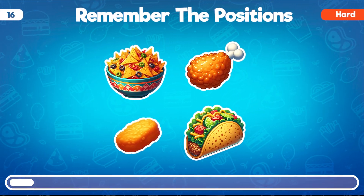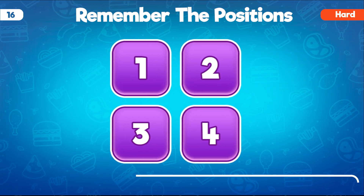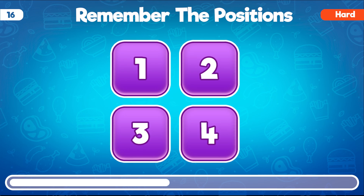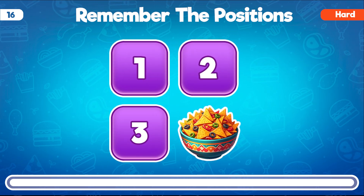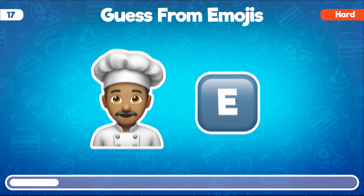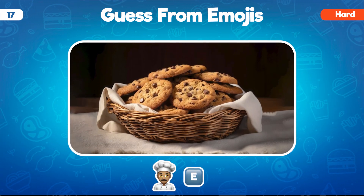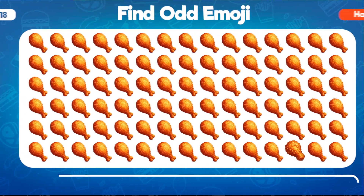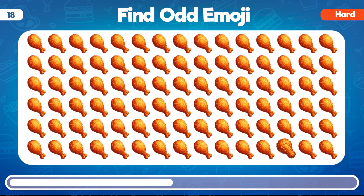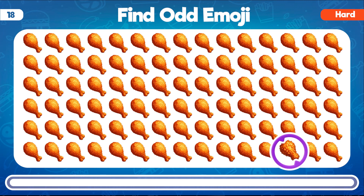Can you recall the position of the emojis in this lineup? Now can you tell where was the nacho emoji? You've got it! The nacho emoji with the cheese slice was in the second row of the lineup. Can you guess the food from these emojis? Great job! The fast food represented in these emojis is delicious cookies. Can you find the emoji that doesn't match the rest in this lineup of fried chicken? Spot on! The odd emoji among the fried chicken is the one with the slightly different coating.